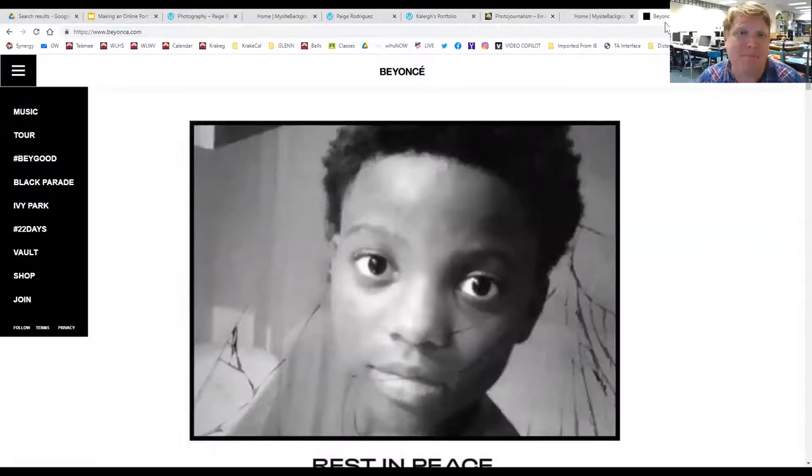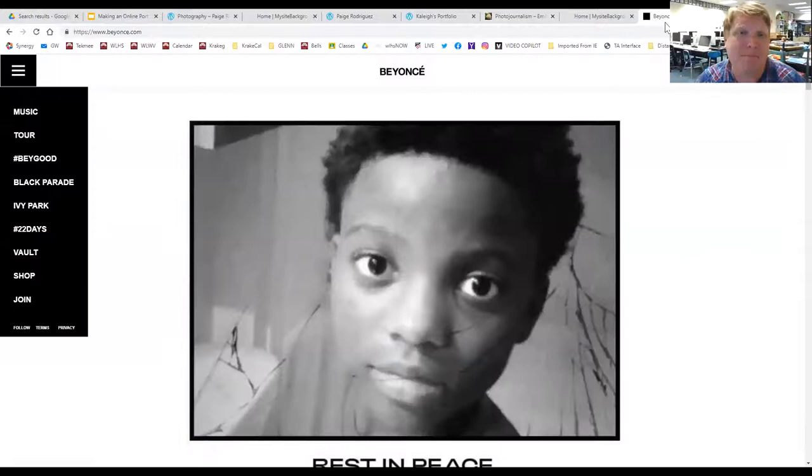There are also national journalism winners and their portfolios that you can look at for ideas. That's what we've got for today. Check out the next video where we're going to get into the nuts and bolts of WordPress and actually start you from scratch creating it. Get those wheels turning and start thinking about how you might use your portfolio.